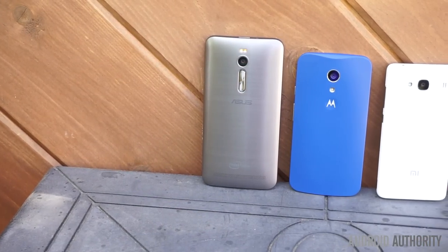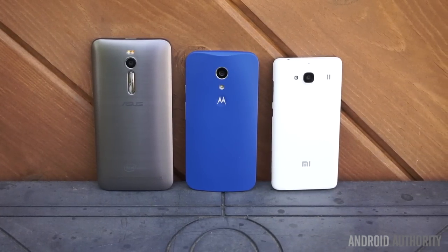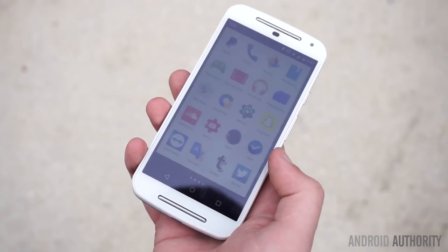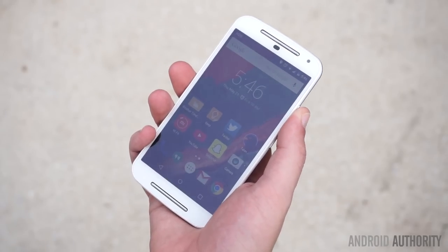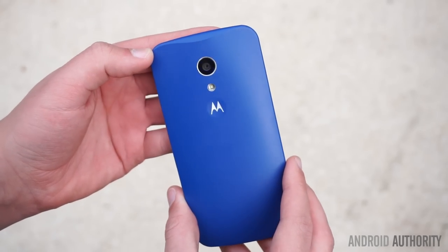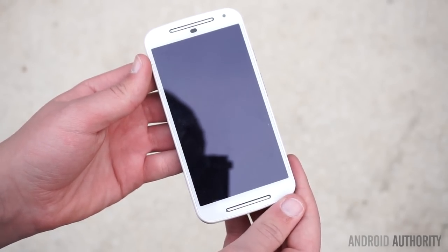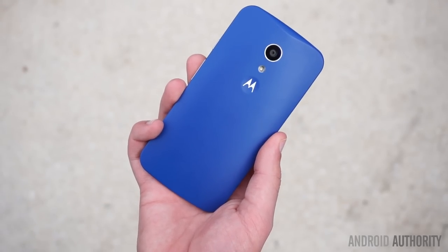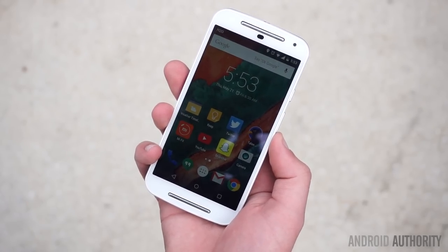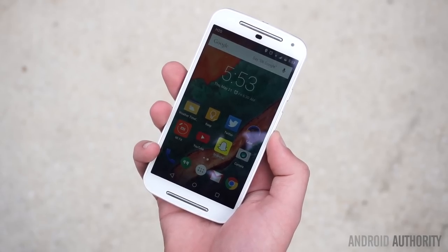But what if you're looking for something smaller, or want a stock Android experience? The Motorola Moto G 2nd Generation may be a good choice then for $180. With a 5-inch 720p display that looks nearly as good as the Zenfone 2's, one-handed use is much easier with the Moto G. The phone has a really nice design, although it doesn't feel as solid in terms of build quality as the Zenfone 2. The front speakers on the Moto G are also superior to the ASUS Zenfone 2's single rear speaker, and the Moto G has the advantage of stereo speakers facing towards the user, which does make the audio sound better while using the phone.